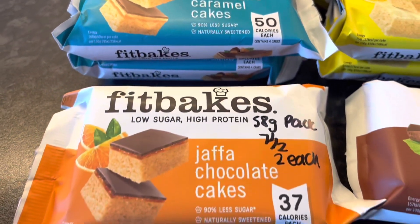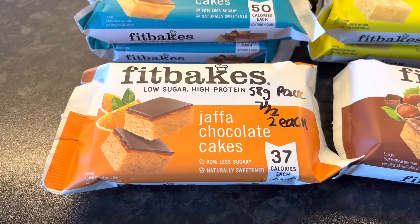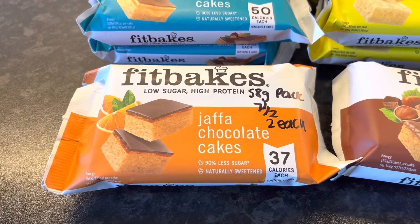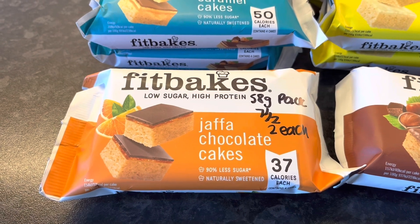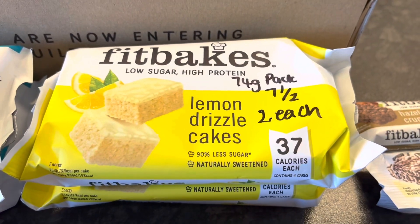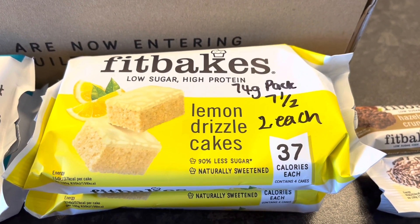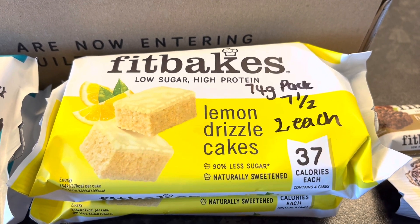Then we've got some Jaffa chocolate cakes — the 58g pack is 7.5 syns, and at 37 calories each I'm using the 20-calories-per-syn rule, so about 2 syns per cake. The lemon drizzle cakes — the 74g pack is 7.5 syns, and again 37 calories each, so 2 syns per little cake.